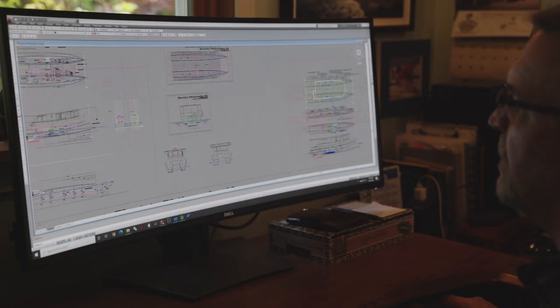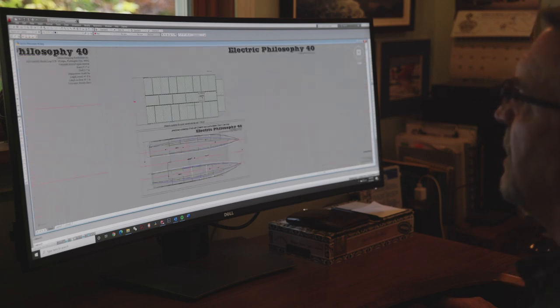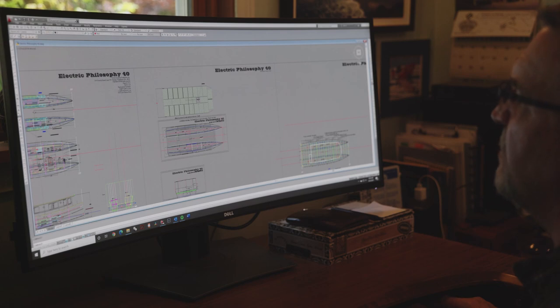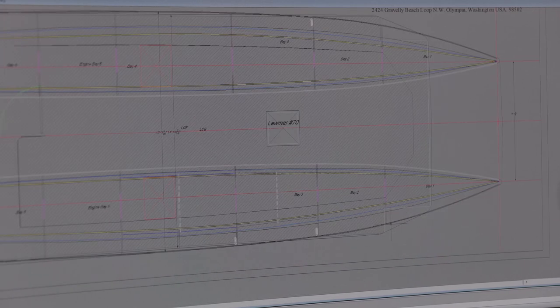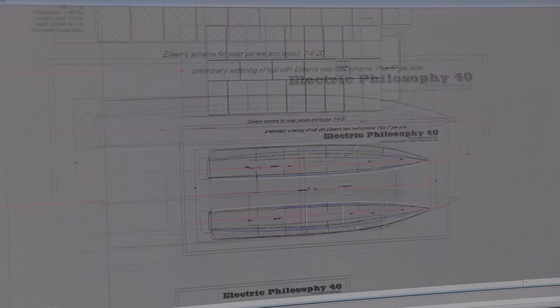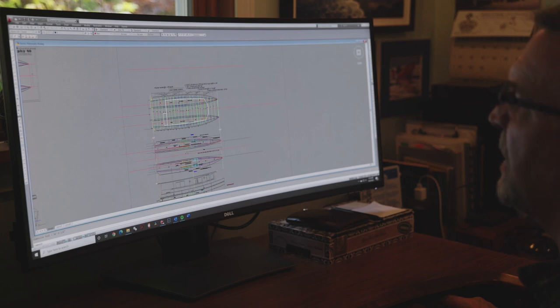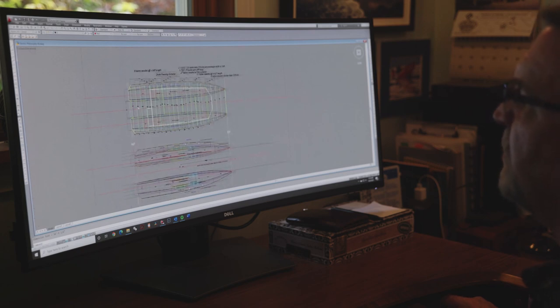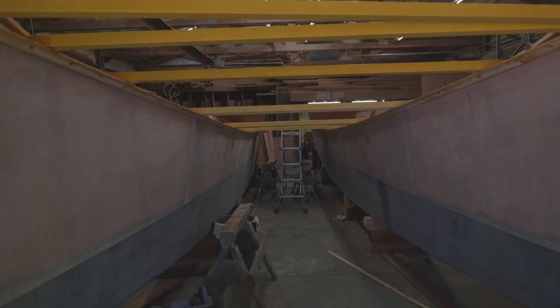One of the issues with a solar electric boat is they have a giant roof that has to be put on — they're basically like an aircraft carrier to carry all the solar panels. This boat has a little bit more than 9,000 watts of solar power on the roof, so you can kind of see how the roof structure overlays the bottom. It only sticks out over the edge of the hull just a little bit up forward. So where we're at right now is we've got the two hulls built, and this is my scheme for the deck framing — fiberglass tubes that are two and an eighth inch.